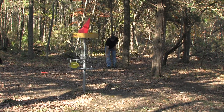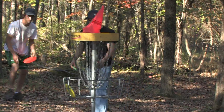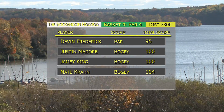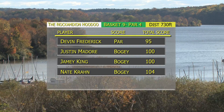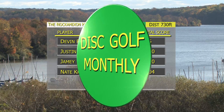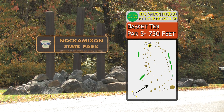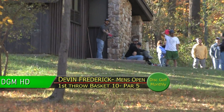Nate going for the bogey. Justin finishes there. Devon with the only par — gets that lead up to five strokes again. Moving on to basket ten, par five, 730 feet. Devon's keeping a pretty commanding lead here through the front nine.